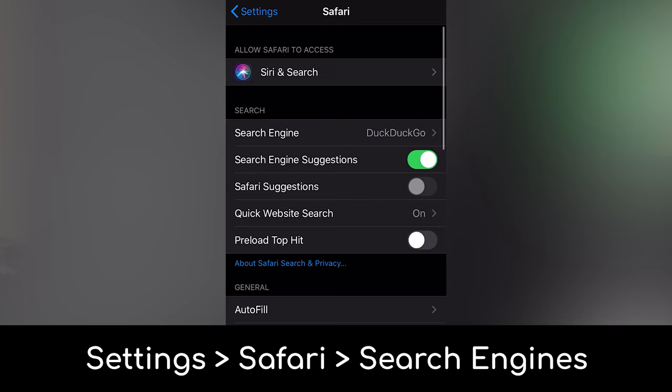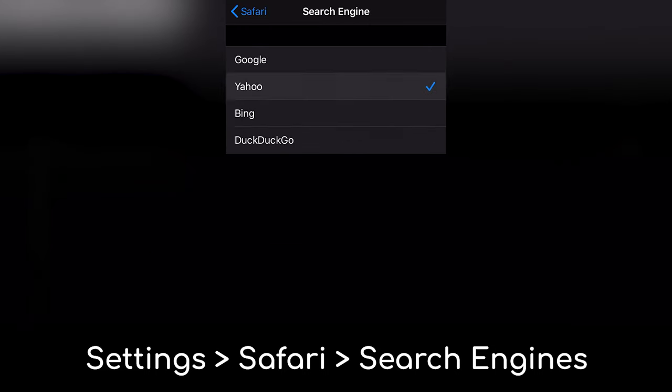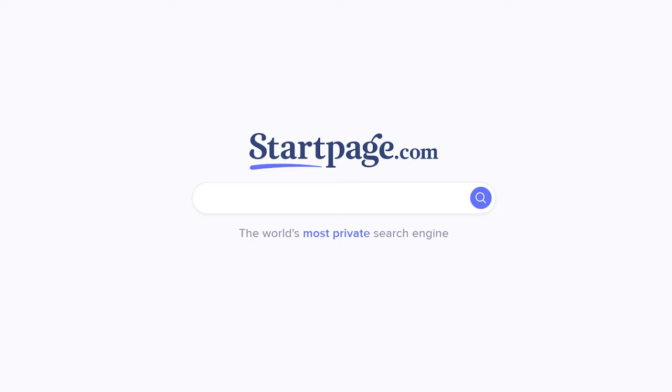Similar to your browser, your search engine also has the capability of tracking everything you do on the internet, which major companies like Google do. iOS doesn't allow you to set that many custom search engines for Safari, but they do offer DuckDuckGo as one of the four default options. Other browsers may have other search engines you can utilize — the two main recommendations being DuckDuckGo and Startpage.